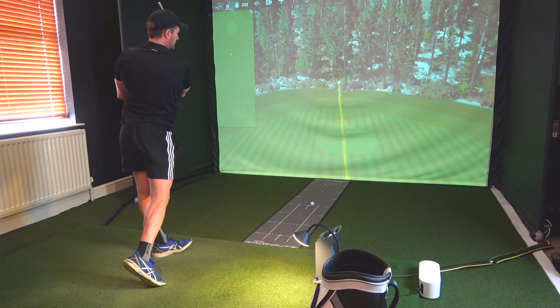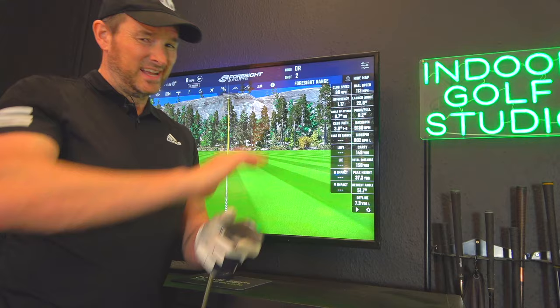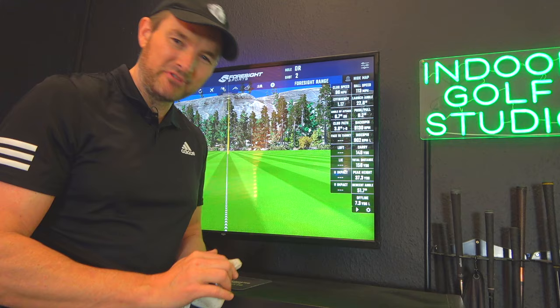Reason two is data. Here at Leisure Pod we use the GC3 launch monitor, which gives us an abundance of data. We get club speed, ball speed, efficiency, launch angles, attack angles, club path, backspin, carry distance, total distance, and peak heights — all the data we're going to need. If we really want to dial in our game we can work on carry distance, which is one of the most important things to know, and we can carry out bag mapping plus much more.